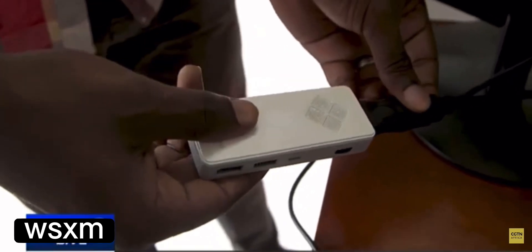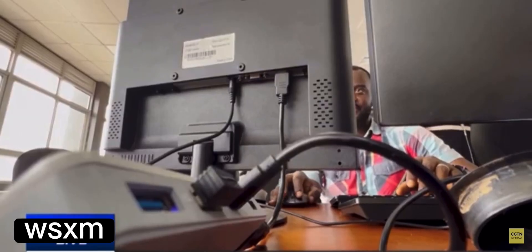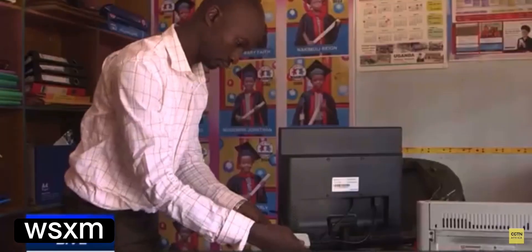The Microfuse stick computer is a portable device that can be plugged into any screen for work, learning, or entertainment purposes. This computer device costs about $99, compared to a desktop computer which goes for more than $400. Developers are now planning to manufacture more Microfuse devices and are working with partners to allow people, students, and parents to buy the technology in installments — an affordable financing option.